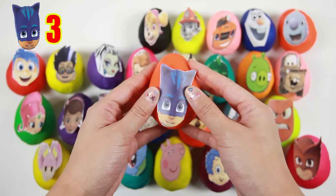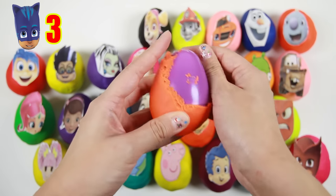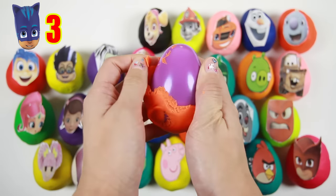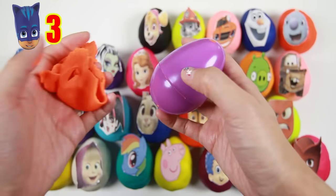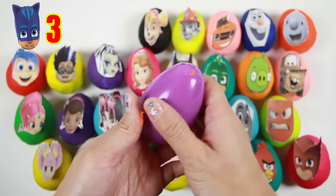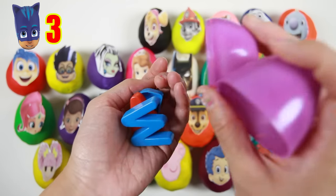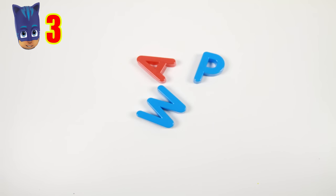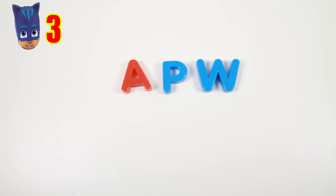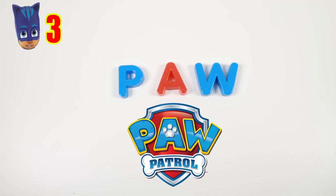Catboy is a blue superhero who uses his cat's super powers like Super Cat Speed and Super Cat Jump. And inside we have some letters. Let's see what they spell — P-A-W.